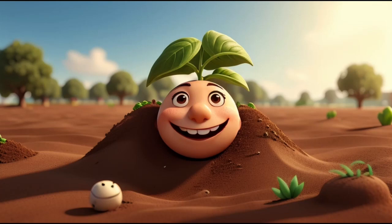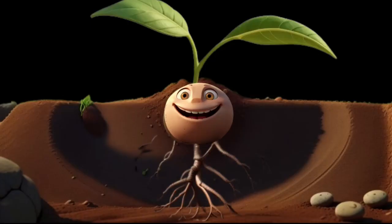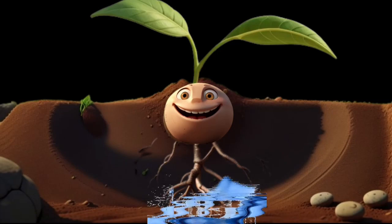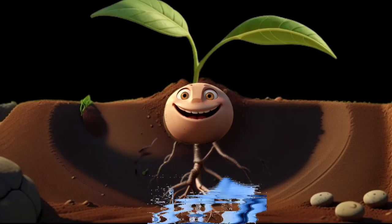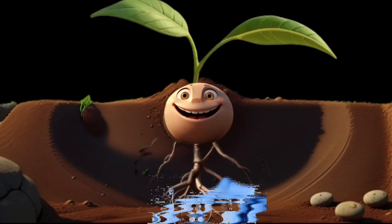Sprout's part above the soil is called shoots, with tiny leaves growing bigger as the days passed. But he wasn't just growing upwards — he was growing down below the ground too. This part of Sprout is called roots, which go deep into the ground. The roots not only anchored Sprout to stand strong, but also started to drink in water and nutrients from the soil.